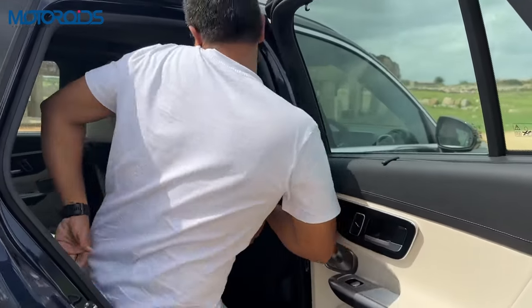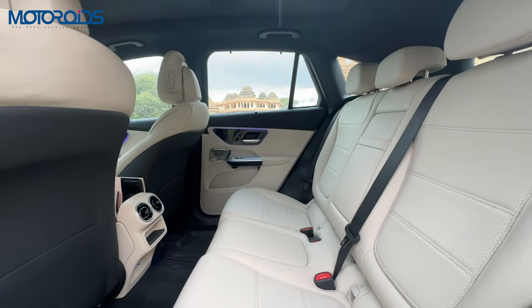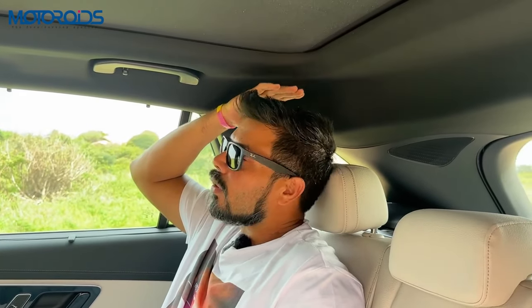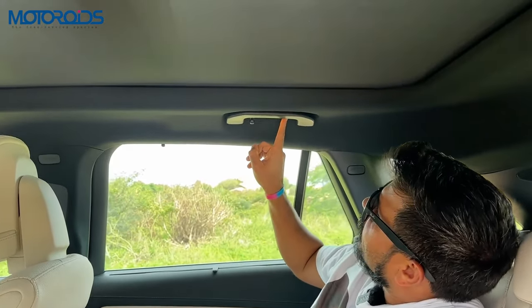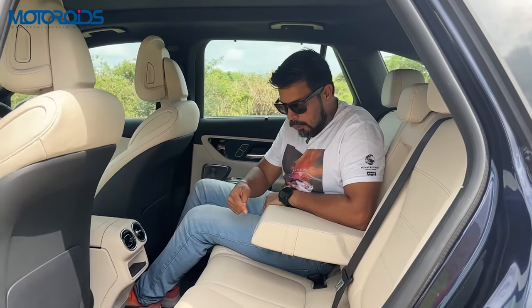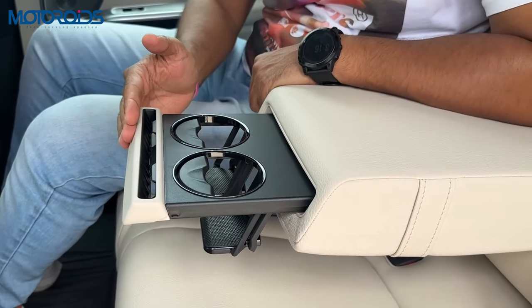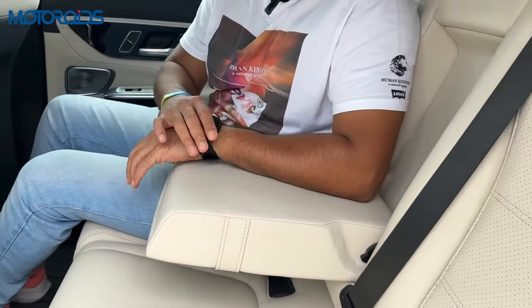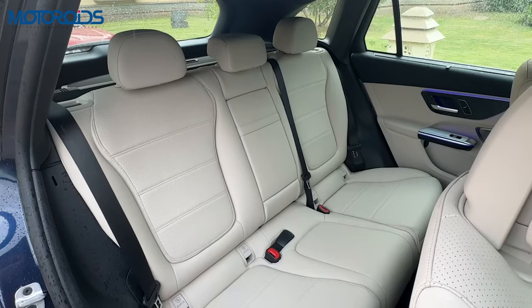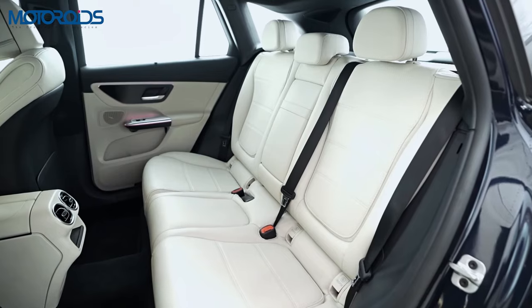As you can see, the headroom here is very, very generous, and even if you're 6 feet or above, you would not find your head brushing with the roof at all. Here you have the reading light and grab handle along with a coat hook. There's this really nice wide armrest with pop-out cup holders. You have three individual headrests and three individual three-point seat belts along with ISOFIX child seat mounts.